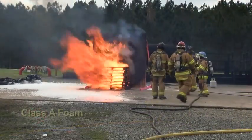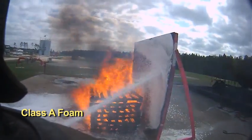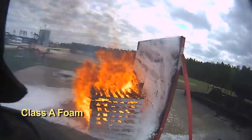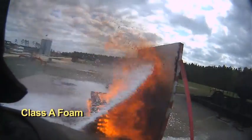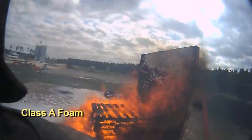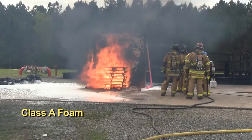At the one minute mark of the burn, Class A foam is reapplied to the prop. Notice that even after reapplication, Class A foam breaks down.